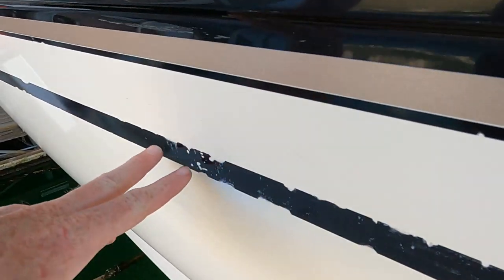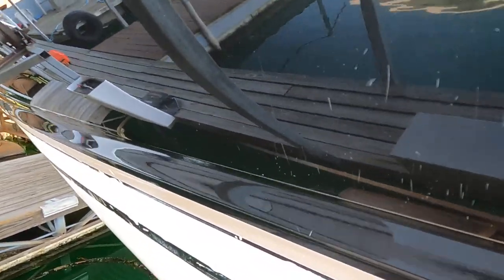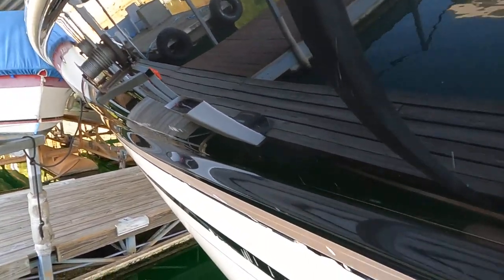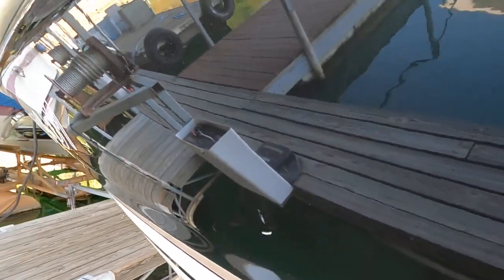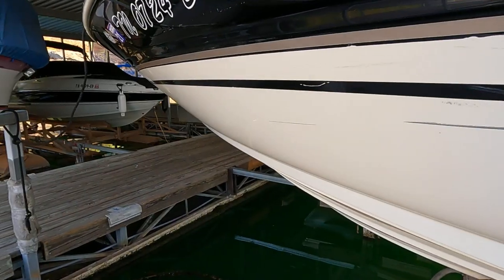A few more areas of dock rash, including a larger one here that's through the gelcoat and into the fiberglass — at minimum you'll want to seal that off, especially if the boat is left in the water for extended periods. Additional dock rash and scratches along the way, especially above the Sea Ray logo. Those vertical scratches are from where a fender wasn't in the right spot and wave action caused rubbing.